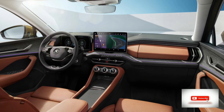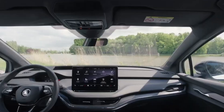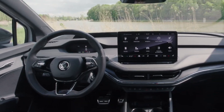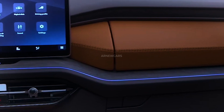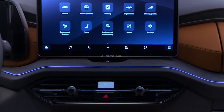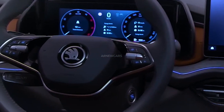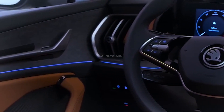Features include keyless entry, remote start, electric trunk lid, automatic headlights, roof rails, a 9.2-inch or optional 13-inch infotainment screen with navigation, wireless Apple CarPlay and Android Auto, wireless charging, a digital instrument panel, dual-zone climate control, and ambient interior lighting — all of which should be standard on all models.